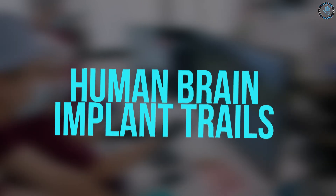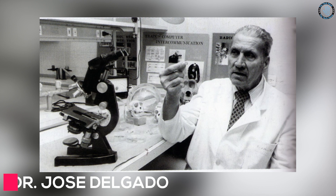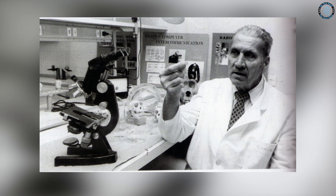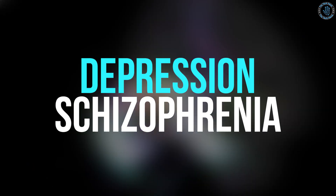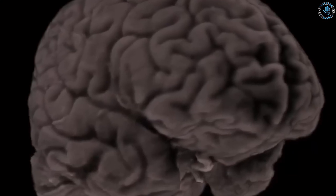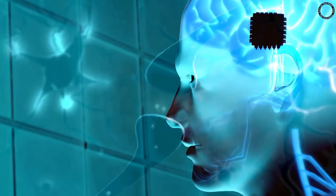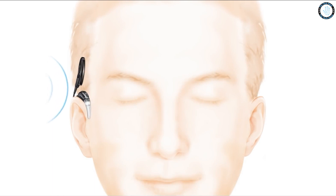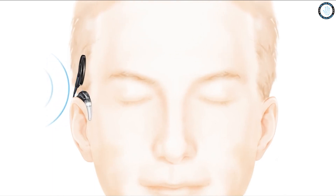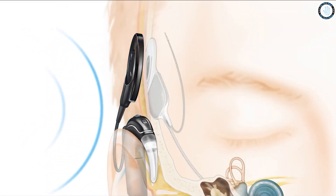The first human trial of a brain implant was conducted in the 1960s by Dr. Jose Delgado, a neuroscientist at Yale University. He implanted electrodes into the brains of patients with mental disorders such as schizophrenia and depression in order to study the effects of electrical stimulation on brain activity and behavior. Another early human trial was the cochlear implant, a device that was first implanted in a human in the 1970s. The cochlear implant helps people who have severe hearing loss to hear again by converting sound into electrical signals that are sent to the brain.